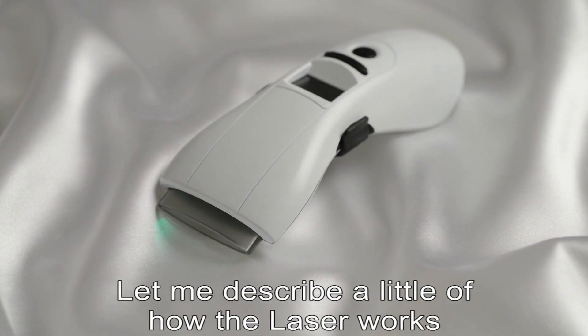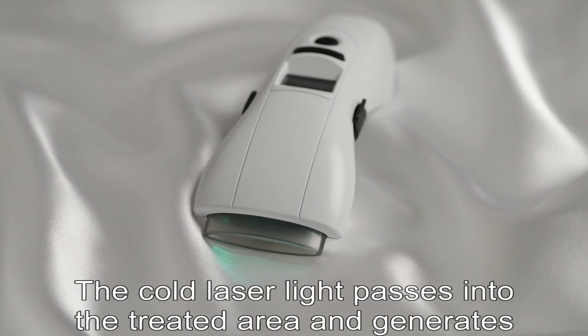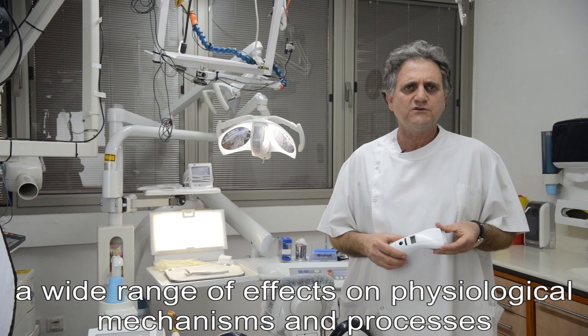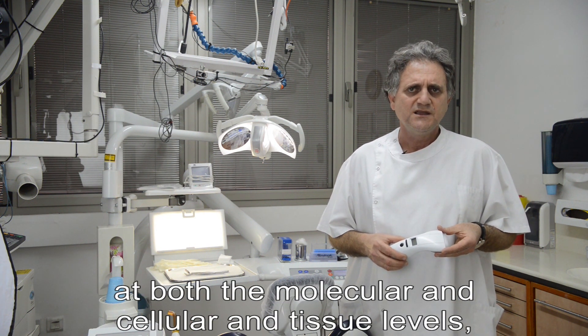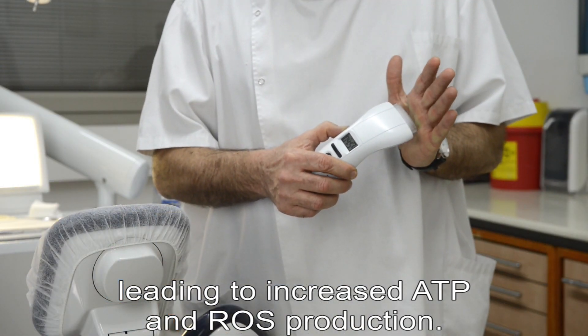Let me describe a little of how the laser works. The core laser light passes into the treated area and generates a wide range of effects on physiological mechanisms and processes at both the molecular and cellular tissue levels, leading into increased ATP and ROS production.